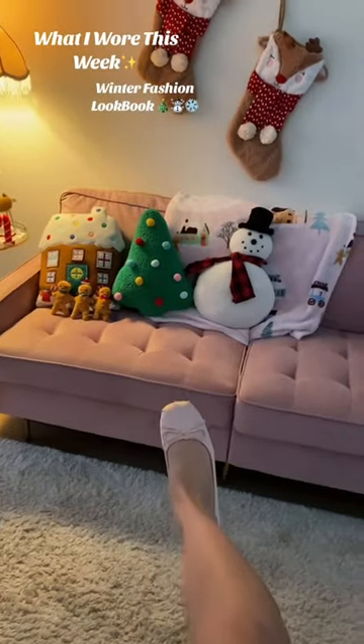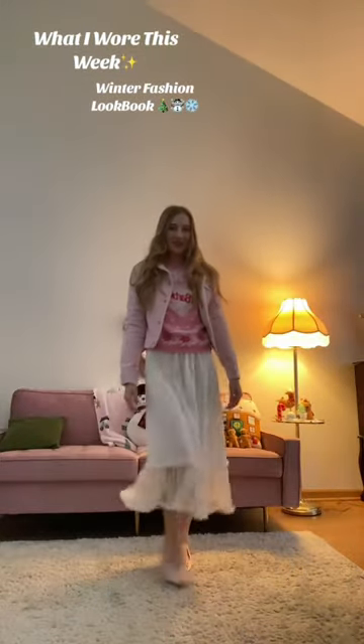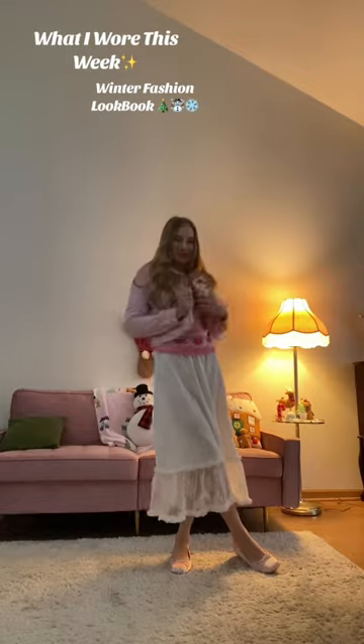Can you tell I've been loving the Barbie movie lately with these little pink ballet slippers? This is something I also would have loved to wear in Japan — long skirt maxi skirt look.